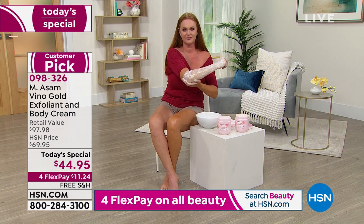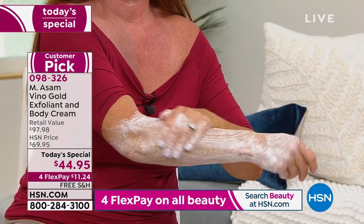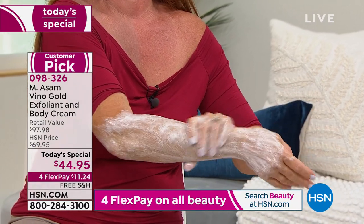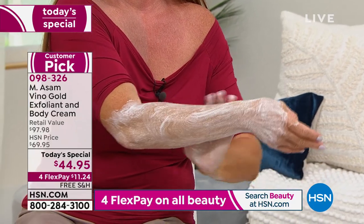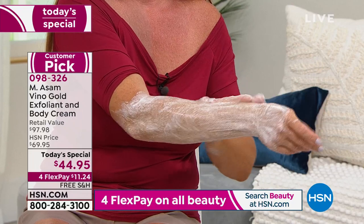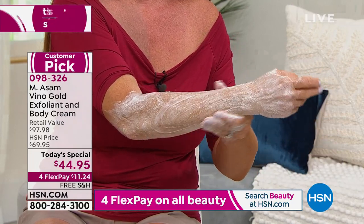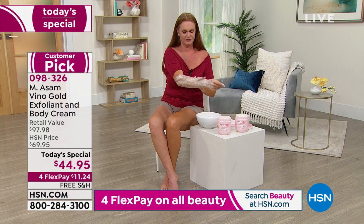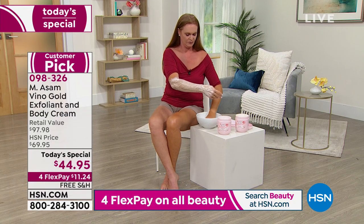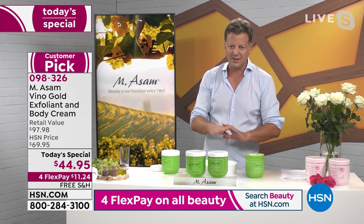If you remove the dead skin cells which clog our pores, it absolutely must help. With dry spots on the elbow or arms, when you really want to firm your skin — use this body scrub. Rejuvenate the look of your skin, remove the dead skin cells, and reveal healthy-looking skin. The texture of the skin will change completely, believe it or not.